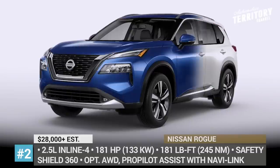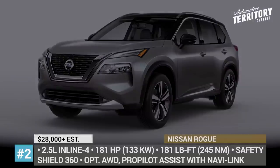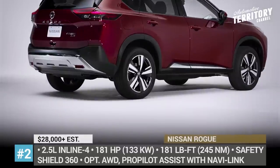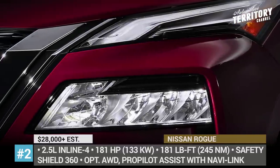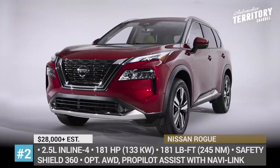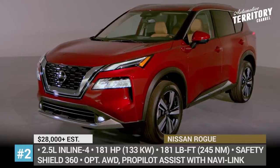Nissan Rogue. Nissan's all-time best-selling crossover arrives with a much-needed generation update, intended to boost the Rogue in its fight against the latest Honda CR-V and Toyota RAV4. Featuring a more upright stance, the new model has a beefy V-motion grille with active shutters, split LED headlights, a floating roofline and aggressive creases on the sides.